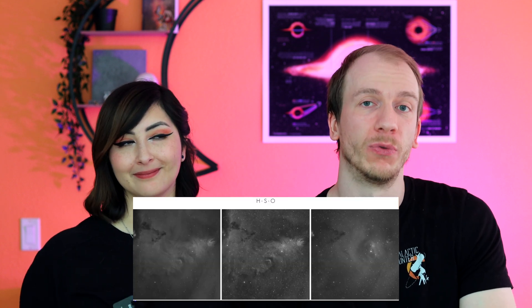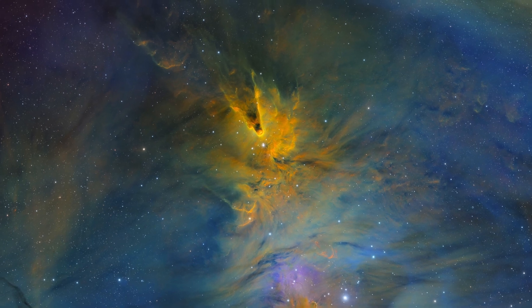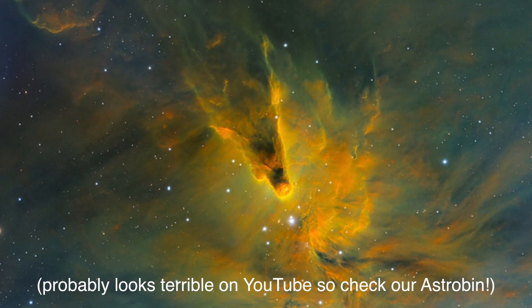We used six filters for this image: S, H, and O for the gas, and R, G, and B for the stars. You can see what the data looked like through each narrowband filter. It was fun to process but difficult to manage the crazy mix of colors and bring out all of the details everywhere. The noise in this image is basically non-existent — you can zoom all you want and never see any issue. It's all crisp, clean, and impressive, and that's probably as good as it gets for astrophotography. This image is definitely one of, if not the most cleanest image we've ever produced.